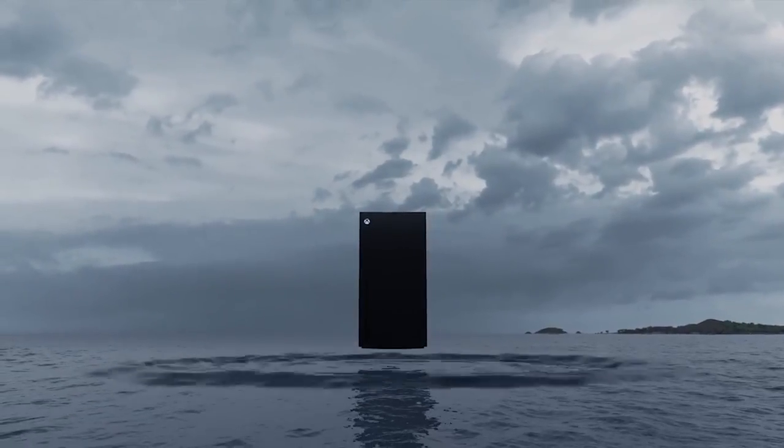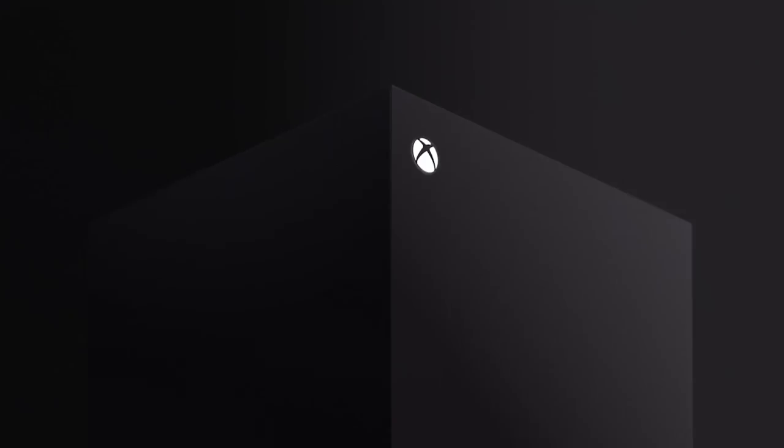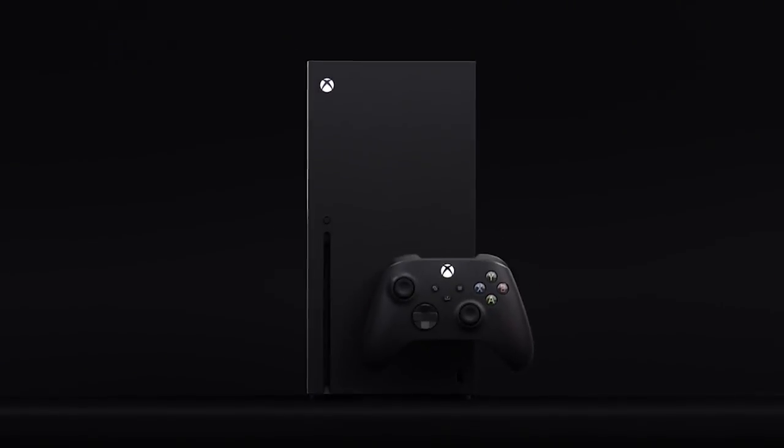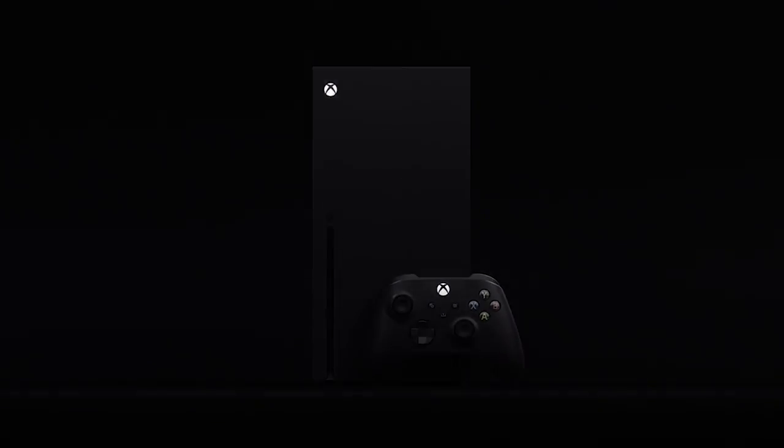With the Game Awards just passed, we had a chance to finally see the first glimpse of the new Xbox coming in 2020, called the Xbox Series X, with a brand new Halo clip shown as well. So in this video, we're going to break it down for you, so stick around for all the details.